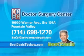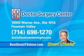For information on colonoscopy, contact the Doctor Surgery Center at 10,900 Warner Avenue, Suite 101A, Fountain Valley. Call 714-698-1270.